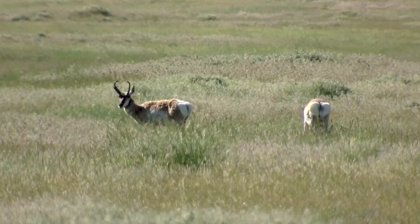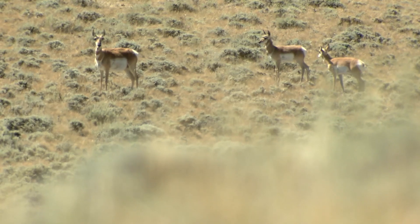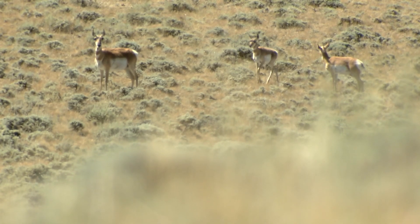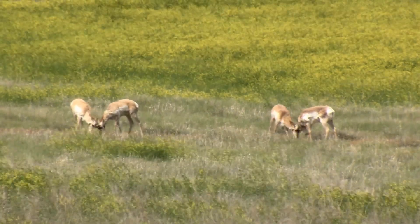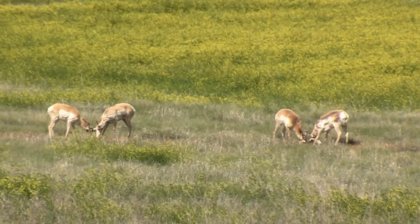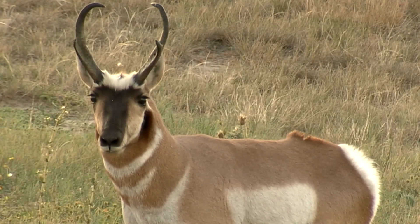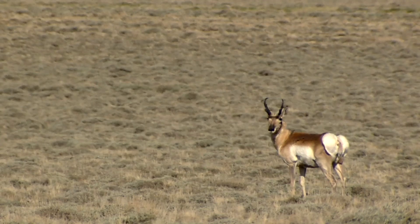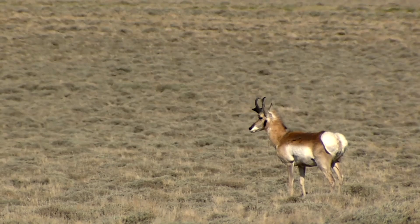There are nearly as many of them as there are of us in Wyoming, and their image has been captured countless times. But capturing their best side and putting it down on canvas will be the charge for aspiring artists, as submissions open January 2nd for the 2022 Wyoming Game and Fish Department Collectible Conservation Stamp Art Contest. The subject of the 38th annual contest is the pronghorn, and the winning image will be featured on the 2022 Collectible Conservation Stamp.